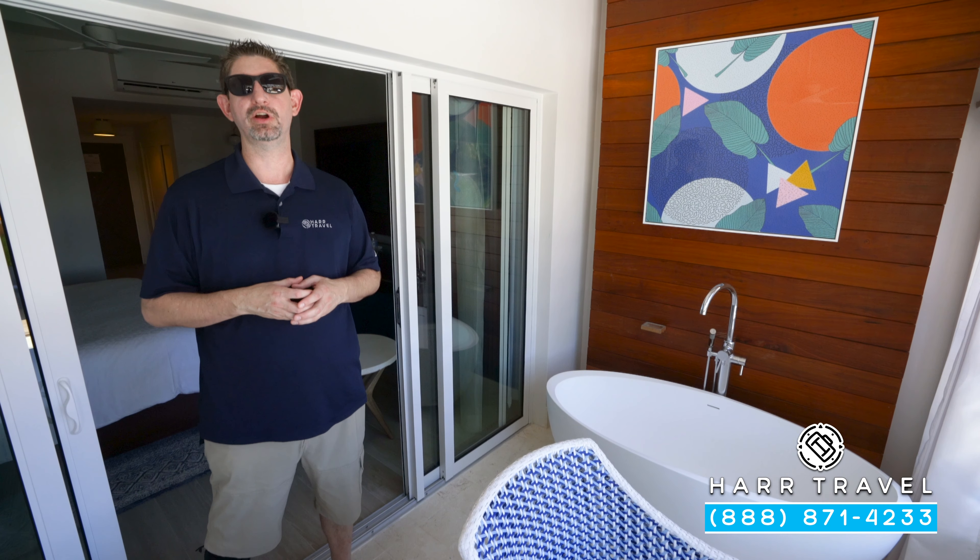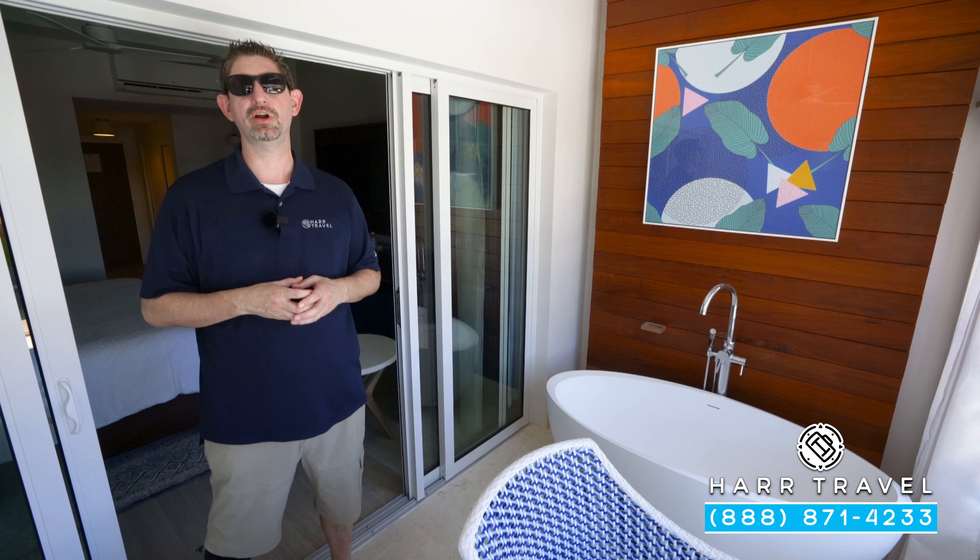When you're ready to book this room or any room at Sandals or Beaches, reach out to Hard Travel. We are your luxury all-inclusive experts — we know these spaces inside and out, we have an amazing relationship with Sandals and Beaches, and we can craft the vacation of a lifetime for you, your friends, group, or wedding party at an incredible value.